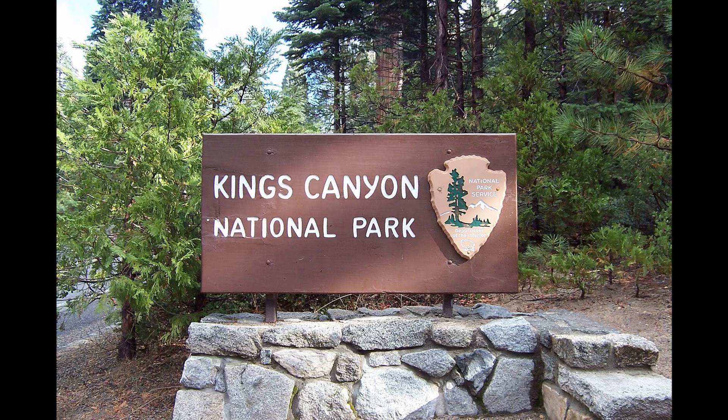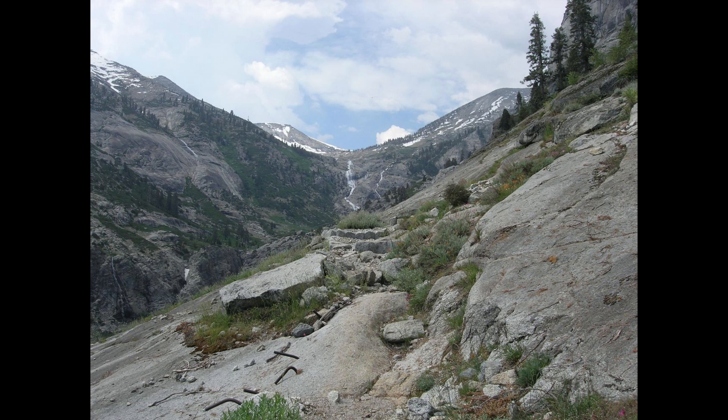Kings Canyon lies directly to the north, and as much of the two parks' infrastructure is shared and integrated, it's very easy to visit both in a single trip. The park's valleys, canyons, and mountainsides covered in forests are dominated by high peaks — home to not only Mount Whitney, but a number of other massive peaks — part of the tallest alpine section of the mountain range, often known as the High Sierra.